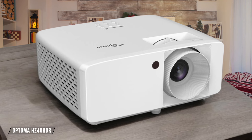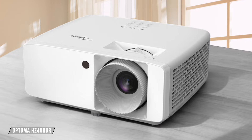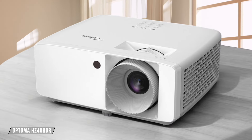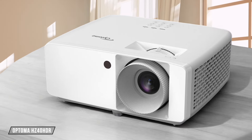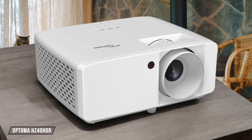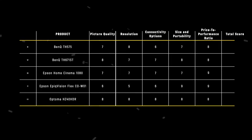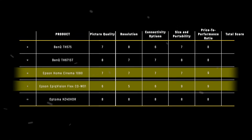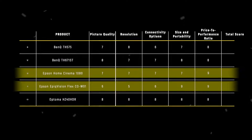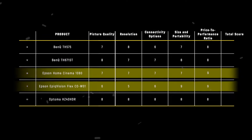Optoma HZ40 HDR offers a crisp 1080p image with HDR support and impressive brightness, but its input lag may be too high for serious gamers. It delivers solid performance for movies and casual gaming. The Epson Epic Vision Flex COW-01 and Epson Home Cinema 1080 are the winners in this category, both scoring 9 points for their exceptional value propositions at their respective price points.